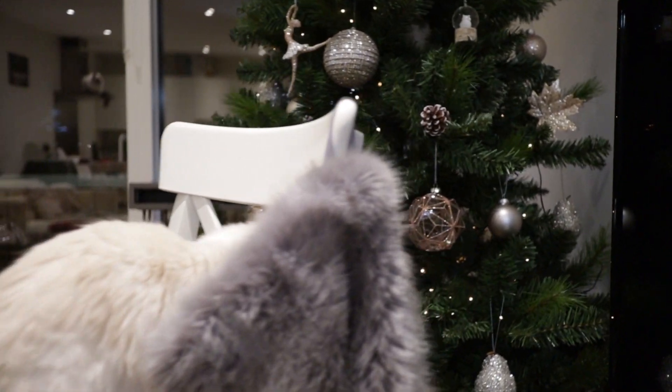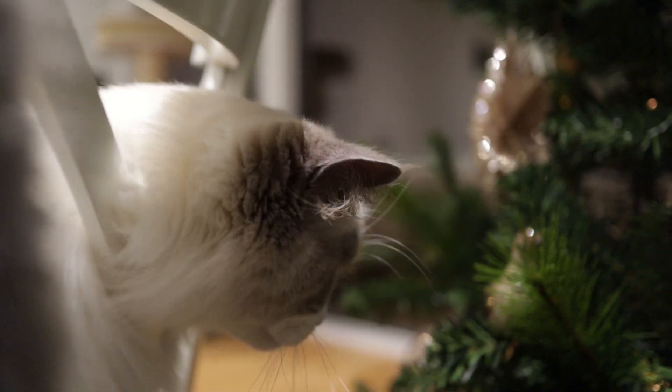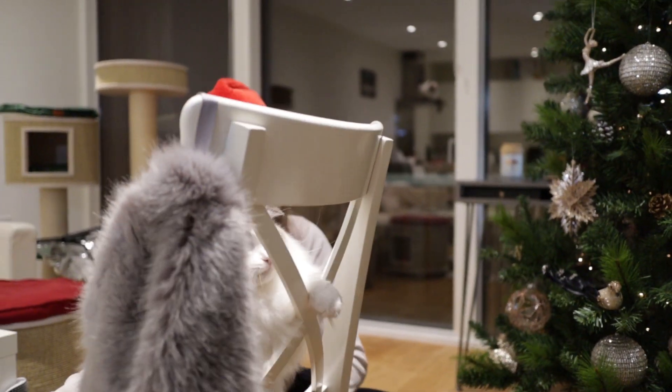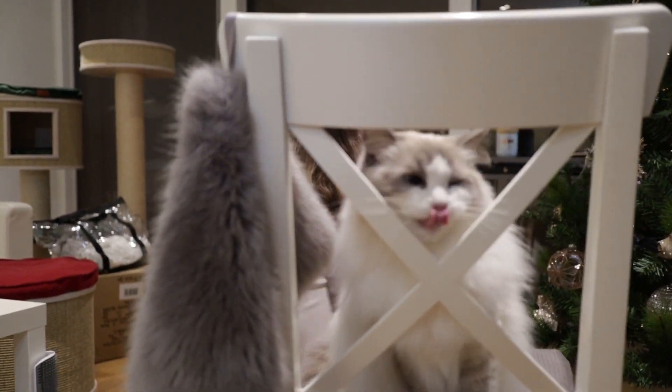I think this chair is a little bit too close to the tree and he noticed the bird decoration — that was another one of his favourites last year. And now he's in cat prison!